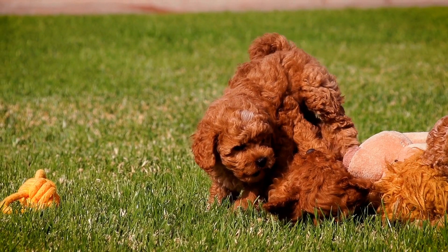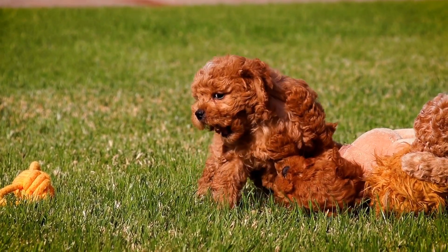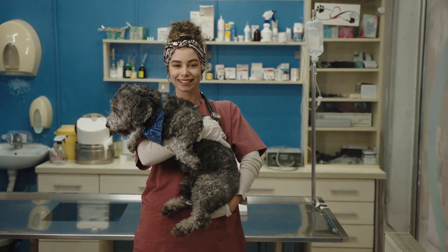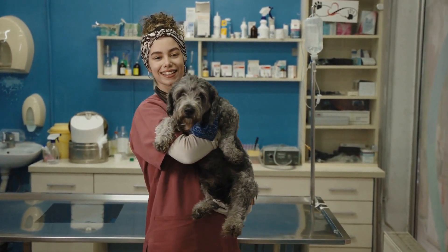By making collars, bandanas, bows, clothes, and other accessories, you can turn your poodle into a true fashion icon. So grab your crafting supplies, unleash your imagination, and get ready to create stylish gear that will make your poodle the envy of every dog on the block.